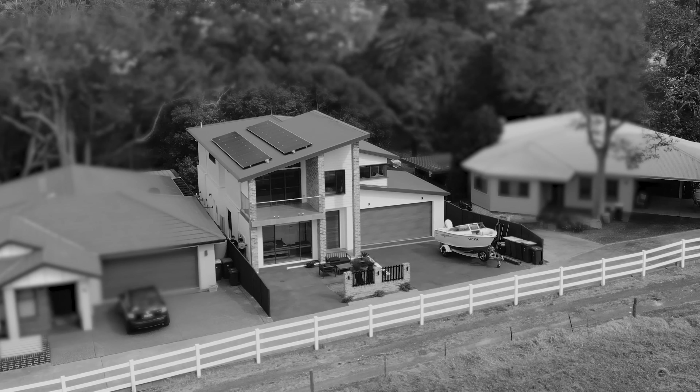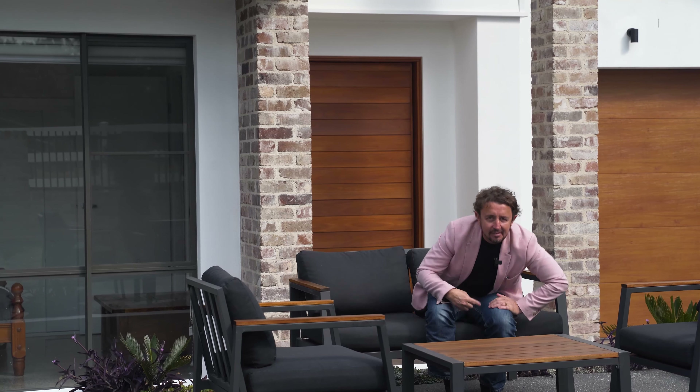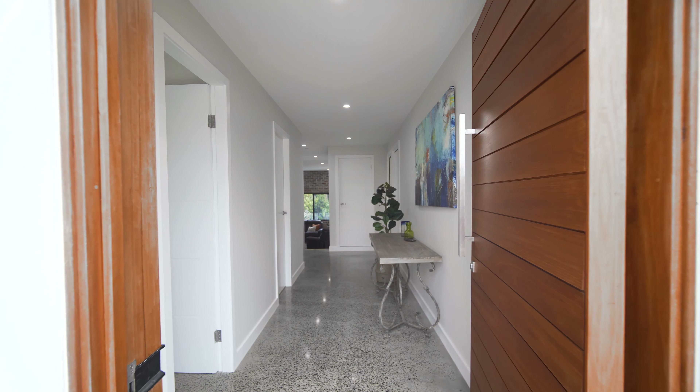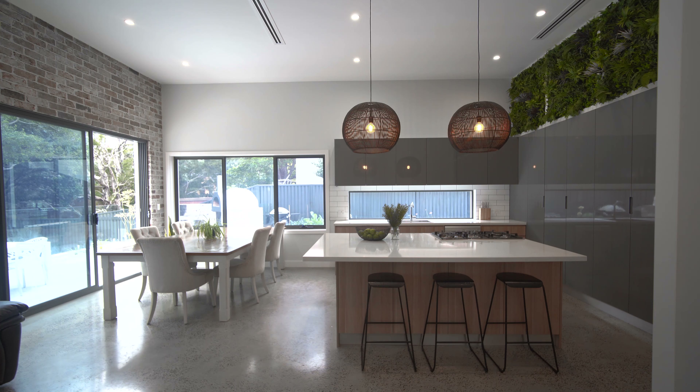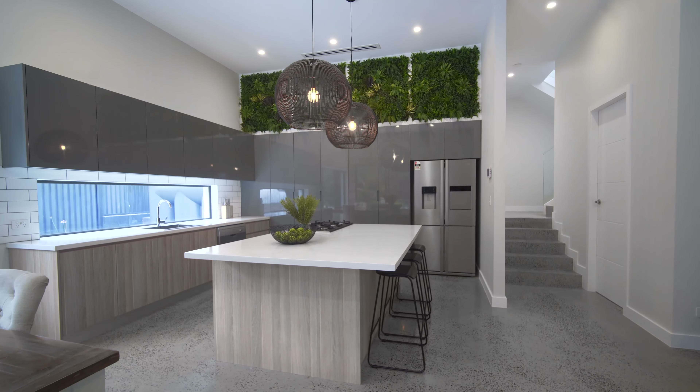Hey guys, if you're looking for a huge custom-built house with all the mod cons, heaps of lifestyle options, set in a private and secure spot, have I got the place for you. Welcome to 6A Wilford Street in Corrimal. I'm Neil Webster from Stone Real Estate Illawarra — come with me, let's go take a look around.